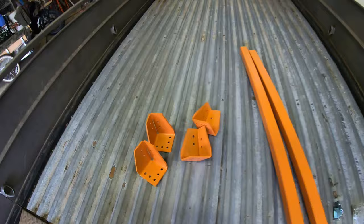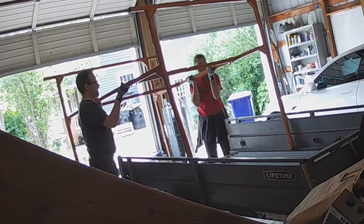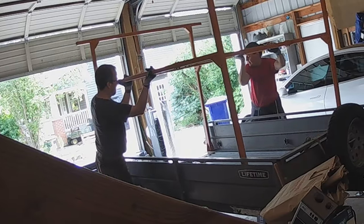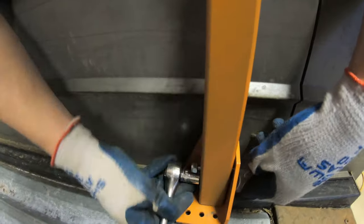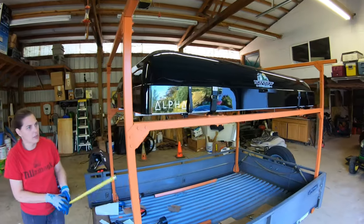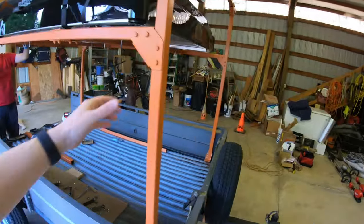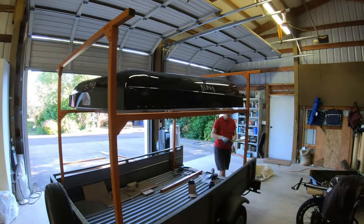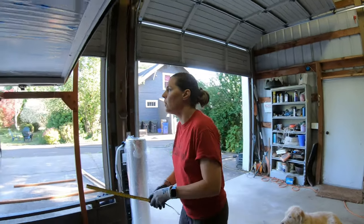We got the brackets painted — or Kelly did. Three of us managed to get this thing up there. It looks pretty good. We got the rack mounted yesterday and it's down. Those are even — nine and three quarters. Kelly's trying to figure out if it's level.